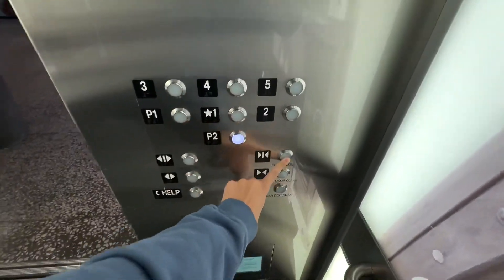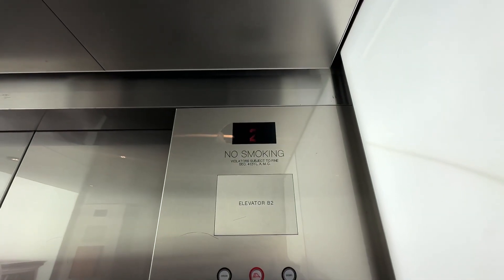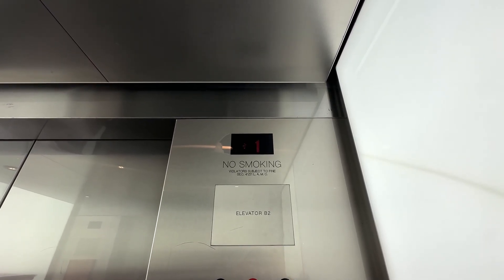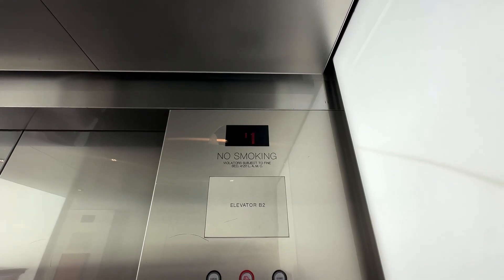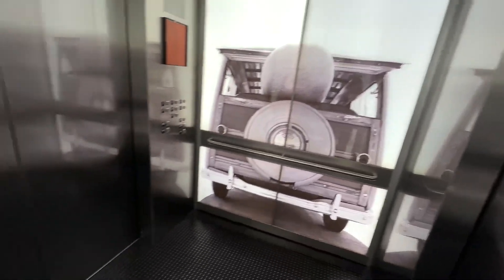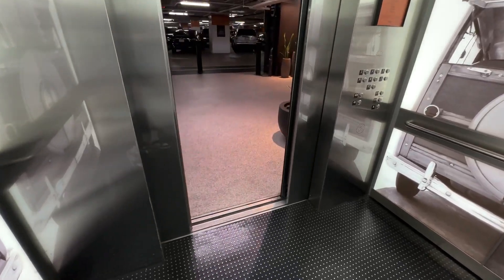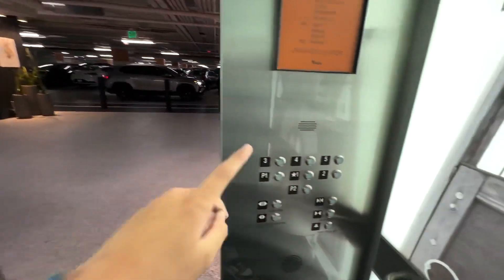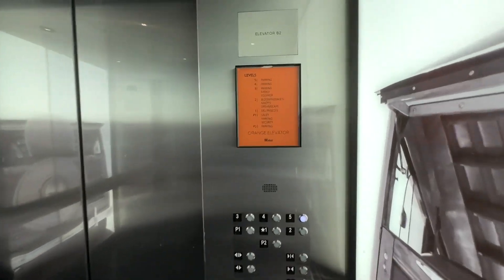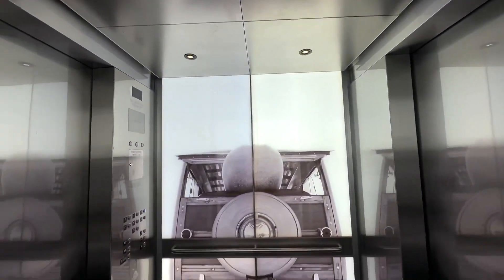We're gonna go down to P2. These are the orange elevators, I believe. That voice is a little messed up. We're going up to five. P1 — we're stopping.